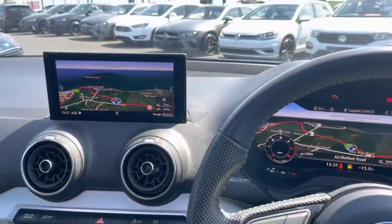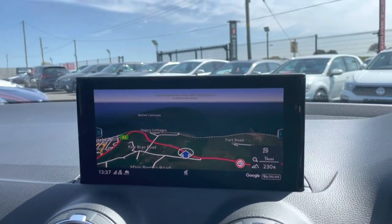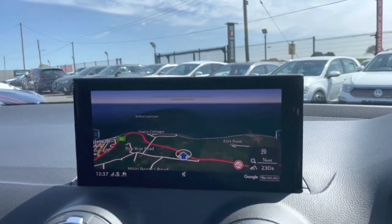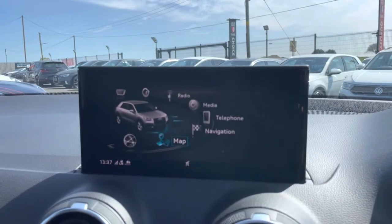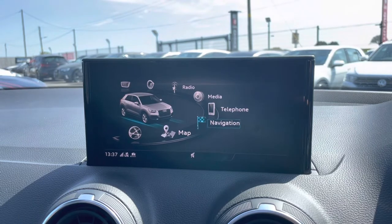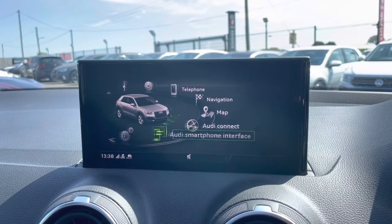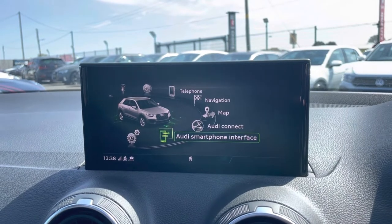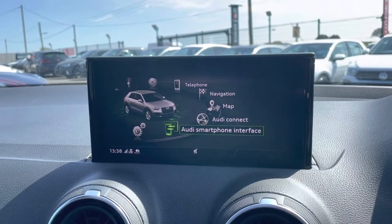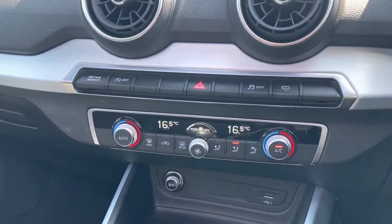Thought I'd take you for a little tour in here. We've got this Navigation Plus media system, so this is a larger nav unit with even more options built in. Of course we're going to get everything we need including digital radio, Bluetooth, and the all-important Audi smartphone interface.